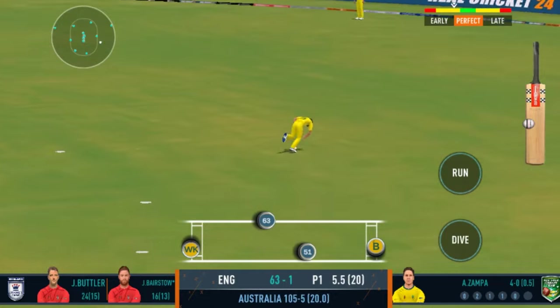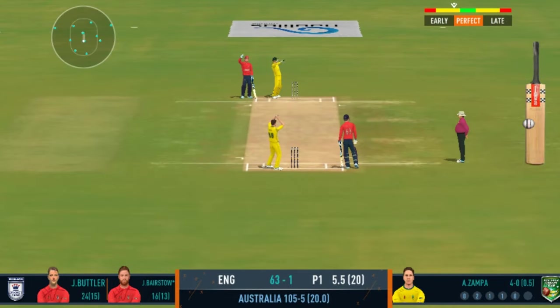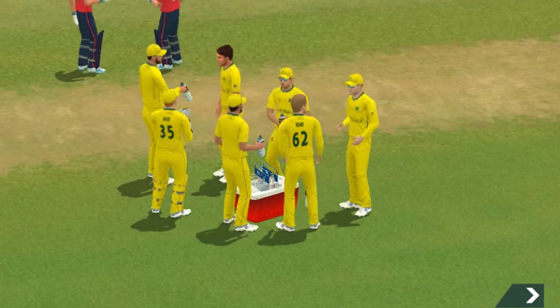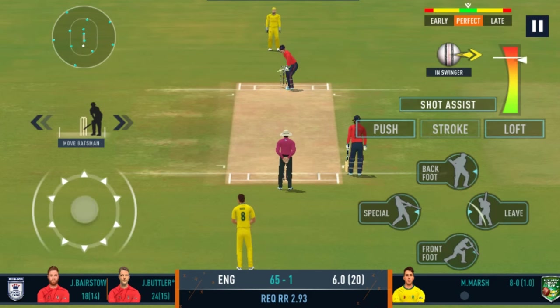Well placed into the gap — possible two. That's a quick throw right on top of the stumps. And the batting power play comes to an end.